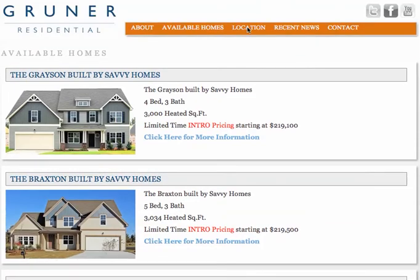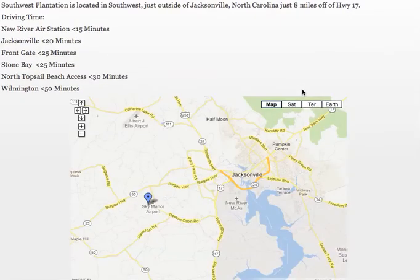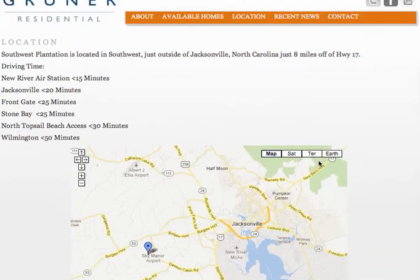For those of you who aren't familiar or don't know where Southwest Plantation is, it is just outside of Jacksonville, technically in Maple Hill. It's about eight miles off of Highway 17. It's easy access to New River, easy access to the back gate in Stone Bay, and it's not a bad drive over to the front gate into Jacksonville and/or Wilmington.